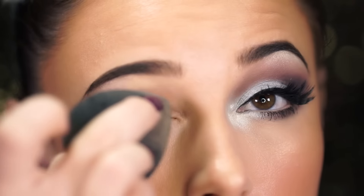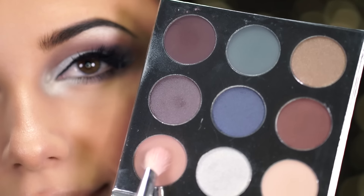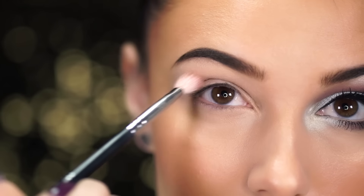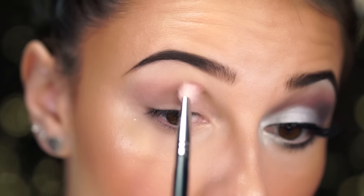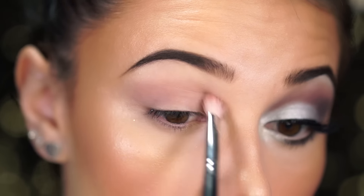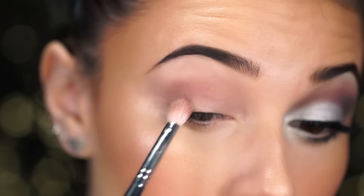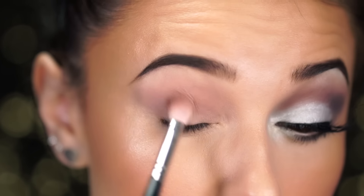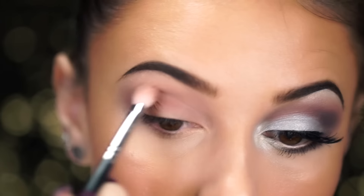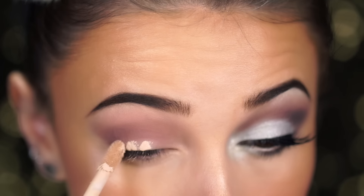Now that face and brows are done, let's get into the Kylie shadow. I'm priming the lids with the Tarte Shape Tape concealer and jumping into shadow. I'm picking up Chestnut — a beautiful mauve-pink transition color — applying it to the crease. What's really unique is you can keep layering it and it deepens, almost looking like two different colors but it's just one shade. It adds great definition without needing multiple shadows.